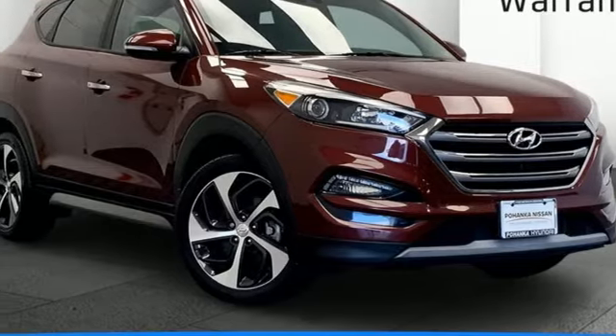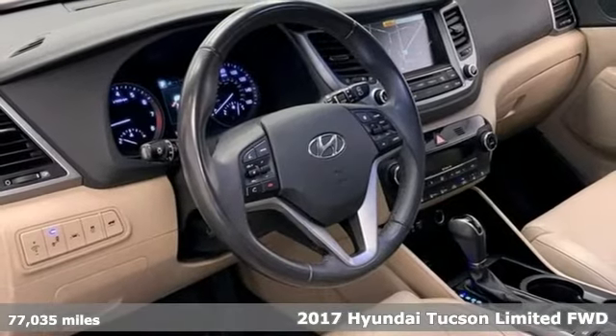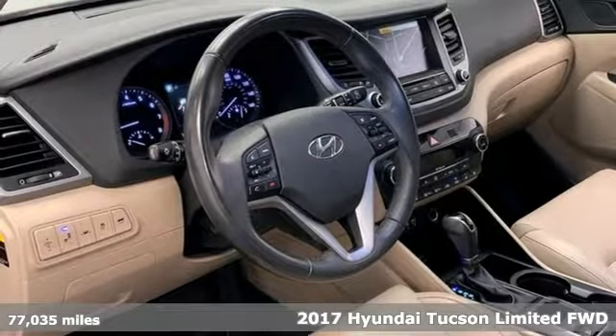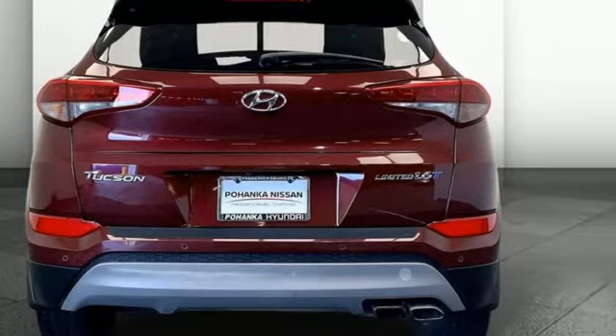Here's a 2017 Hyundai Tucson. Premium space, spirited performance, and a healthy dose of fun for all who ride inside. You'll look forward to every drive with features like these.